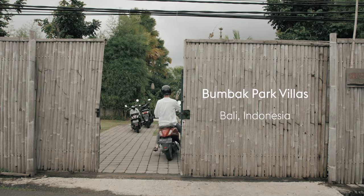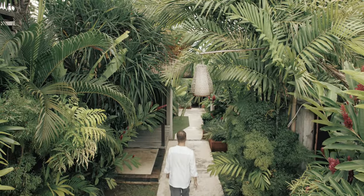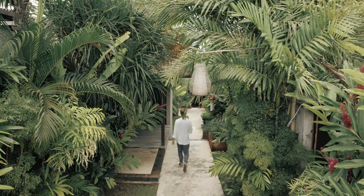When you arrive in Bumbachpark Villas, we want you to feel immediate serenity. You park your scooter, you take off your helmet and you hear birds singing. Then you walk down the pathway to your villa in a lush tropical garden.